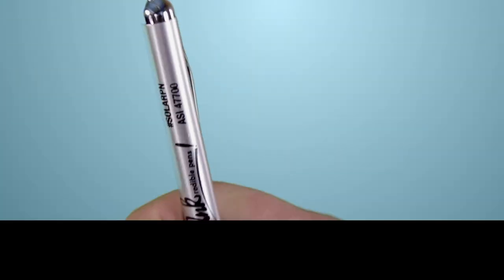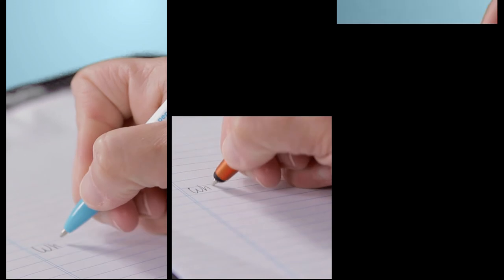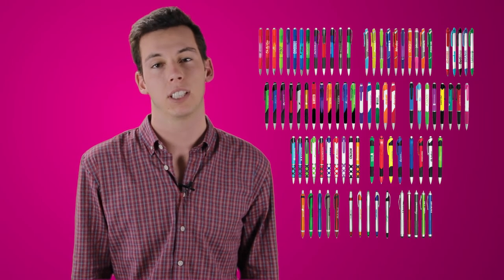We have pens that do this. We have pens that do this. Pens that do this, then this. And of course, they all do this. With 10 models and all their colors and finishes, there's over 110 options for the ink-credibles lineup.